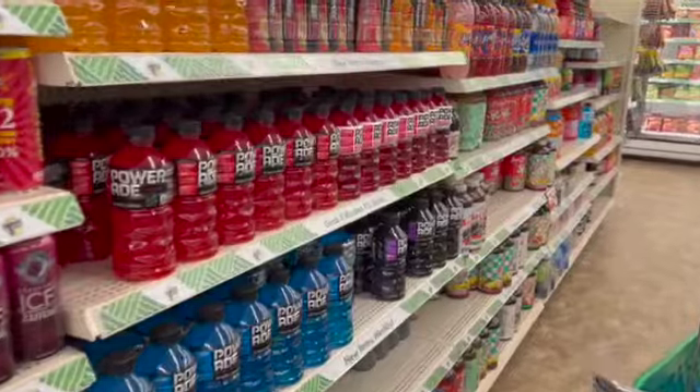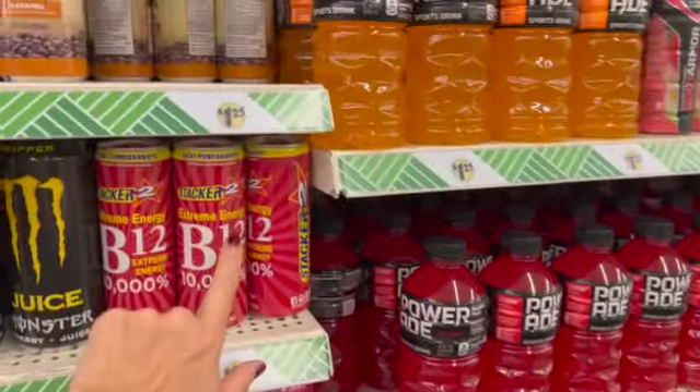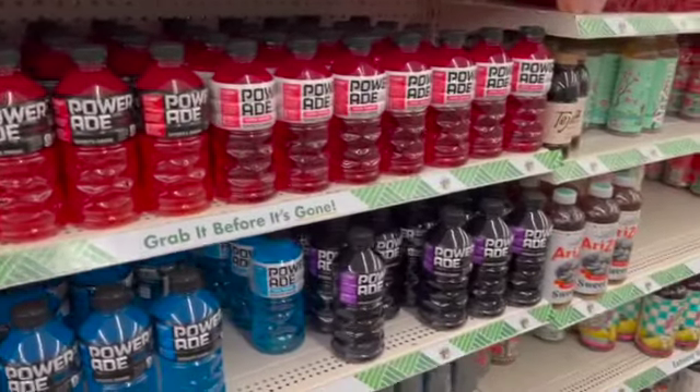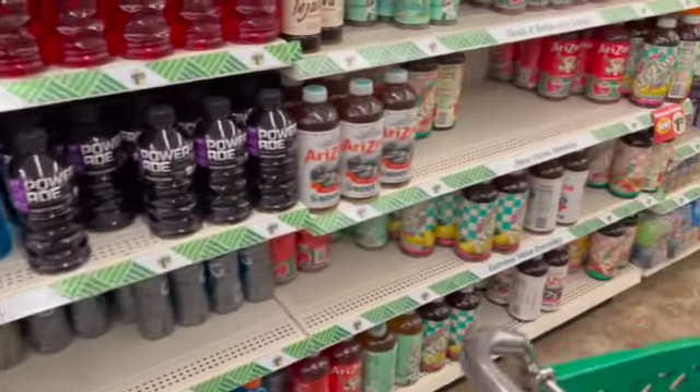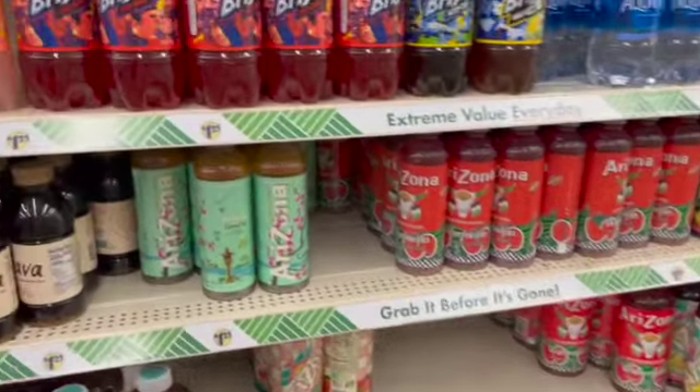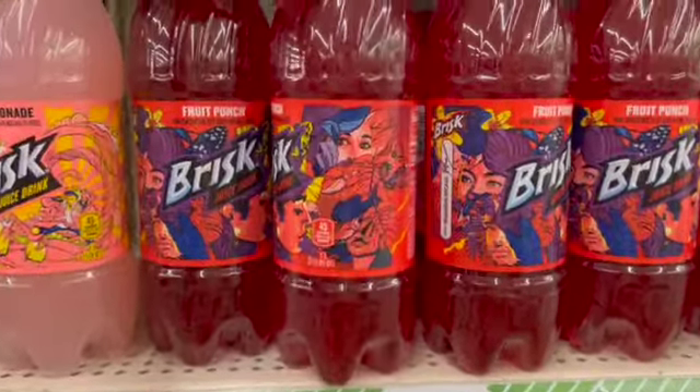Let's see what other drinks we have. We have the Stacker 2s also — Body Armor, Powerade, even some Gatorade, Arizona Iced Teas. I think this Brisk is new in Fruit Punch.